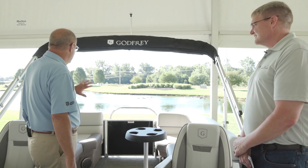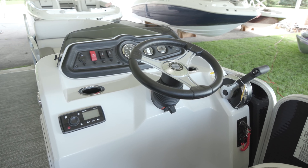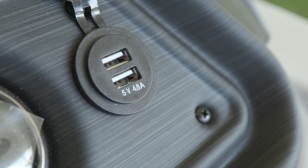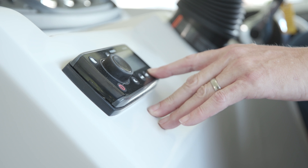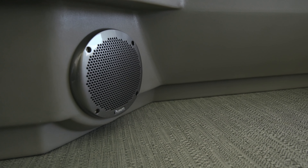Then big sofas in the back and a rear gate. At the helm we've got our standard gauge package — tach, hour meter, fuel level, volt meter — plus USB charging and a 12-volt outlet. This particular model also has a Fusion stereo with four Fusion speakers standard, and they will rock it.